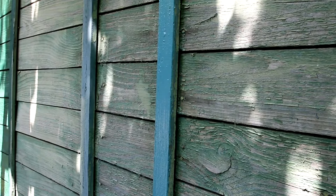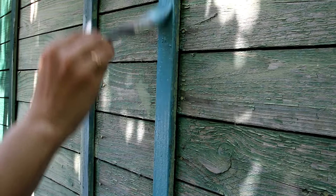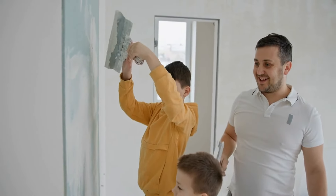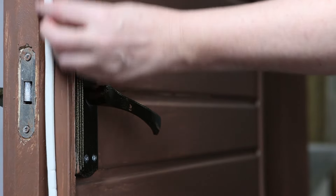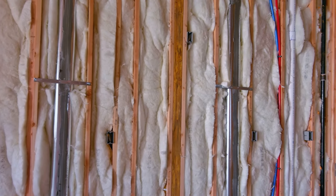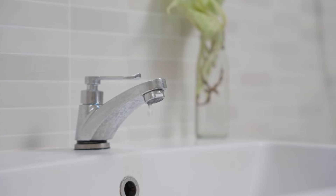Paint your own walls — painting is a straightforward DIY project that can give your home a fresh look without the cost of professional painters. According to Consumer Reports, doing it yourself can save around $200 per room. Install weatherstripping around doors and windows to improve your home's insulation, keeping it warm in winter and cool in summer. The Department of Energy reports that weatherstripping can reduce energy costs by up to 20%.